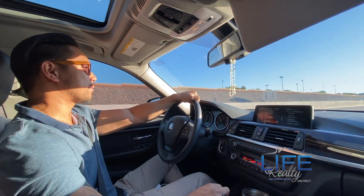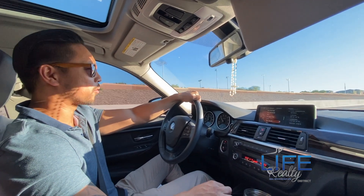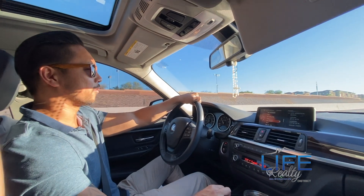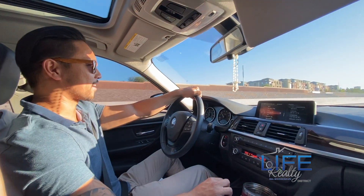We're going to go ahead and run this property by our client, see what he thinks, and see how motivated he is about moving forward. If not, we'll go ahead and find another one. Hopefully you guys enjoyed this quick tour and I'll take you guys on the next one.